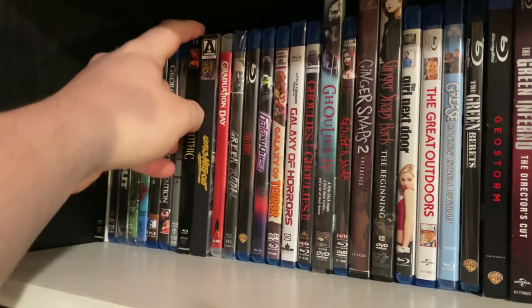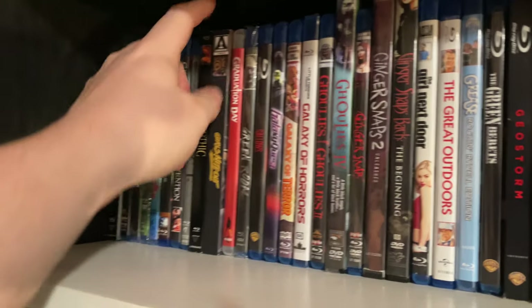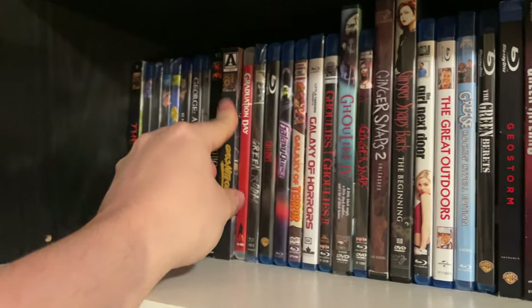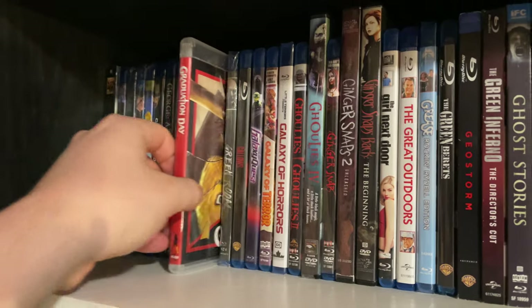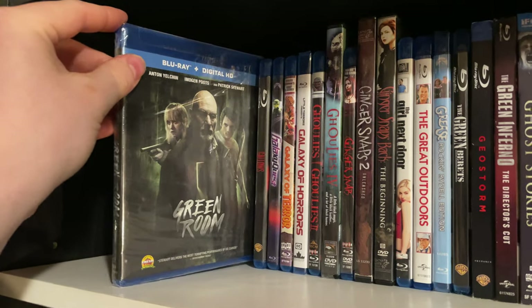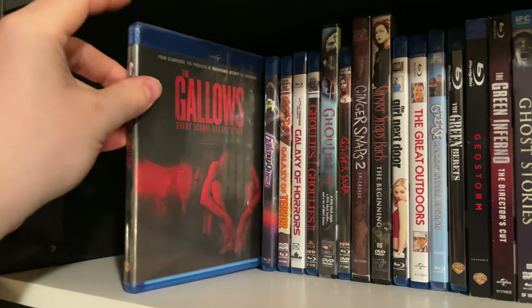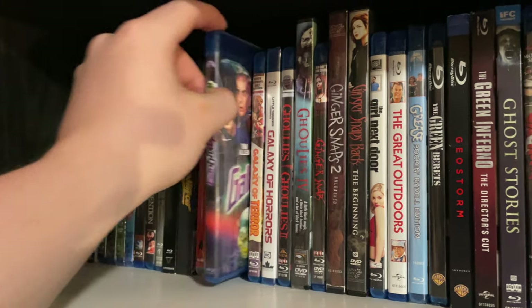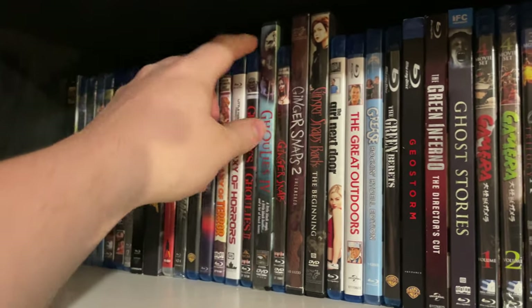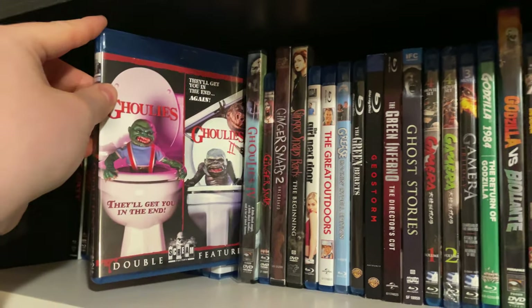Vestron Video's release of Gothic — not seen it yet. Arrow's Girls Night Out release — a really cool 80s slasher film that a lot of people don't know about. Vinegar Syndrome's release of Graduation Day. Green Room — people keep telling me to check it out. The Gallows — a really horrible found footage film. Galaxy Quest. Galaxy of Terror. Galaxy of Horrors.